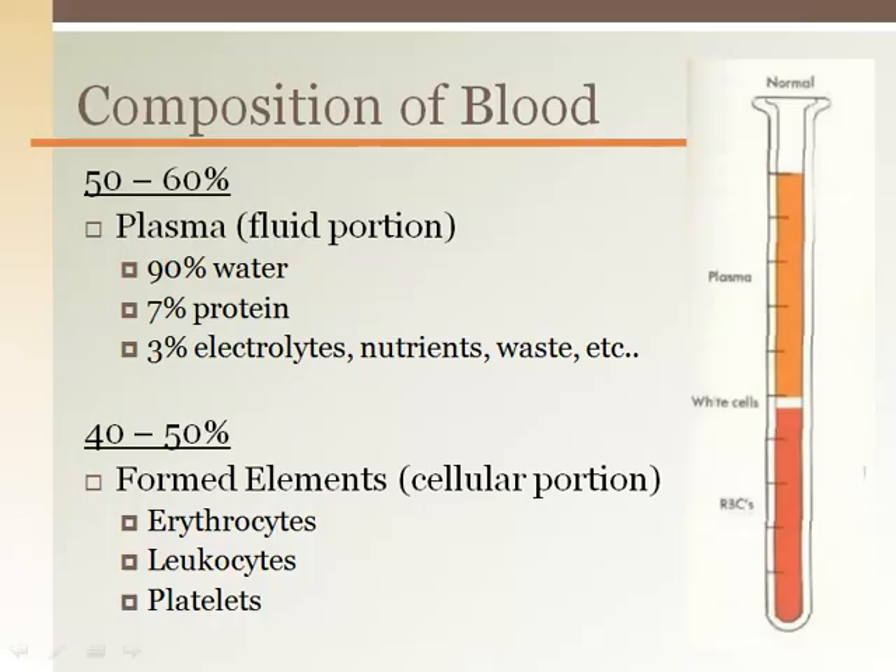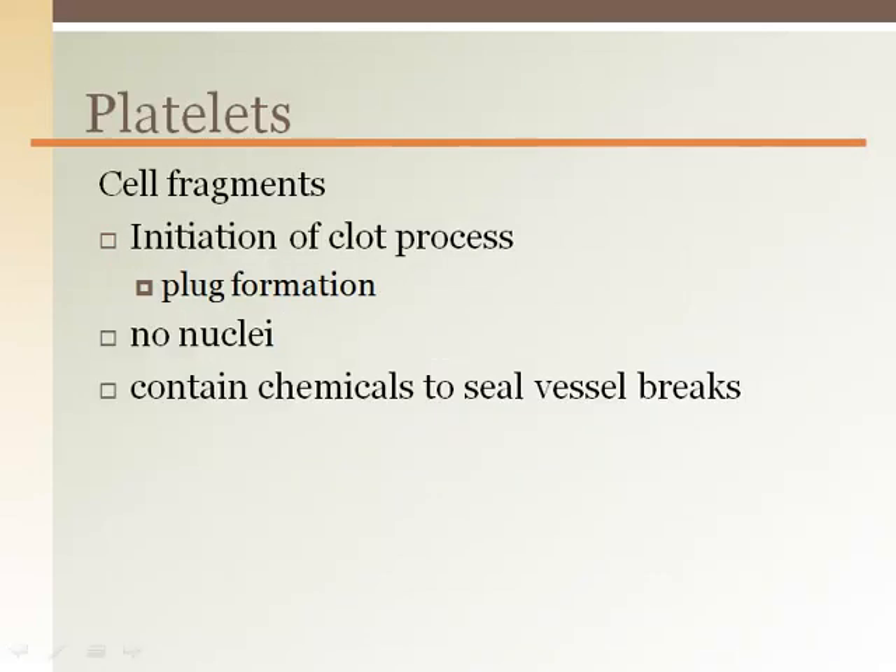Platelets make up a very small amount of the blood, less than 1%. Platelets are cell fragments that circulate throughout the circulatory system. When they form a plug preventing blood loss, they also release chemicals which are involved in the blood clotting process as well as have local blood flow effects.